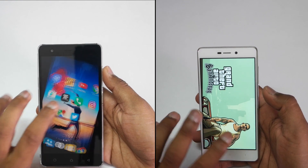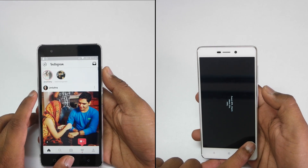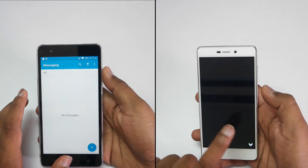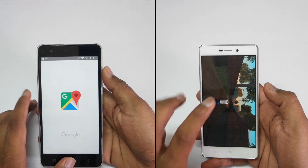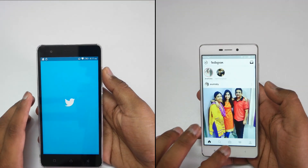You won't really notice a lot of difference between both the devices, but if you compare them side by side as I'm doing here, you'll see that Lenovo K5 Note will lead a little bit ahead compared to the Redmi 3S Prime. We do have to note the price difference as well.